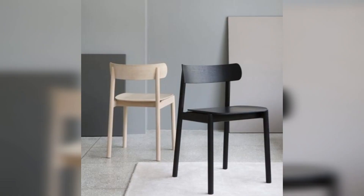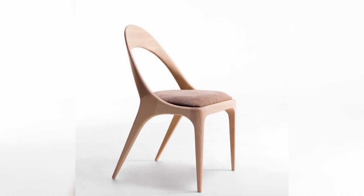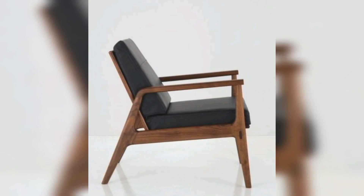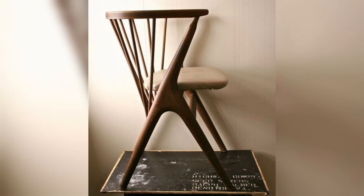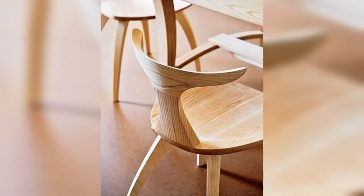In this video we'll take a closer look at some of the top wooden chairs on the market, highlighting their unique features and benefits to help you find the perfect one for your home.